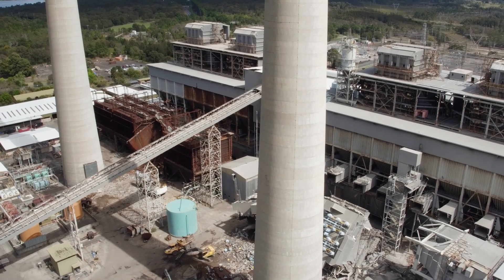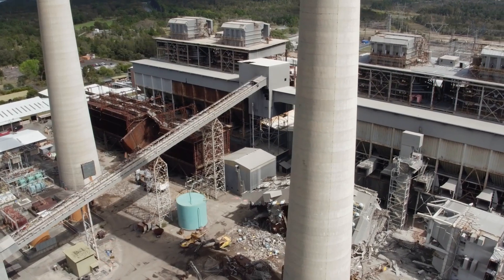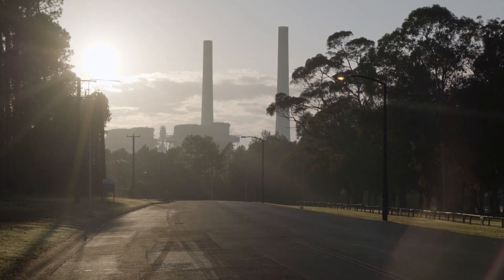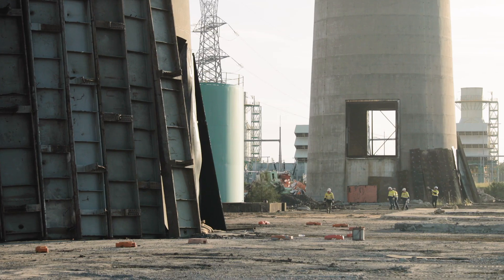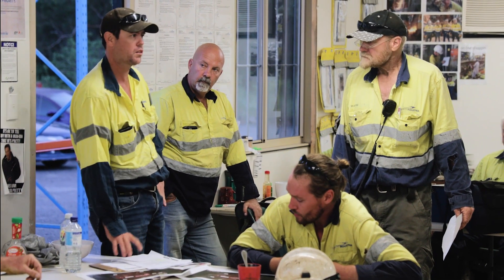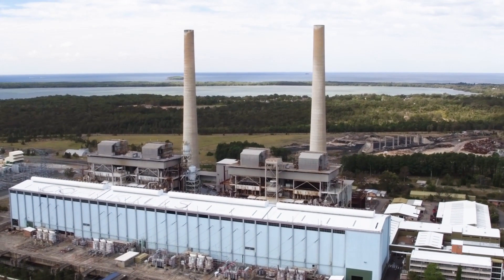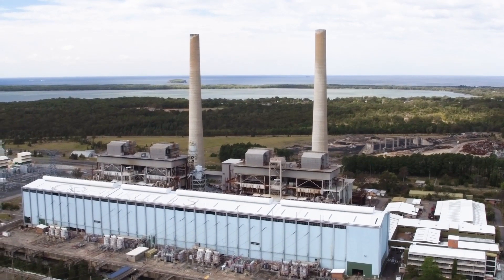Liberty Industrial's project team spent many months of careful planning and consultation with a number of government regulatory authorities in the lead-up to Demolition Day. Finally, in March 2017, Liberty's meticulously organised and executed controlled explosive techniques toppled the twin stacks exactly as planned.